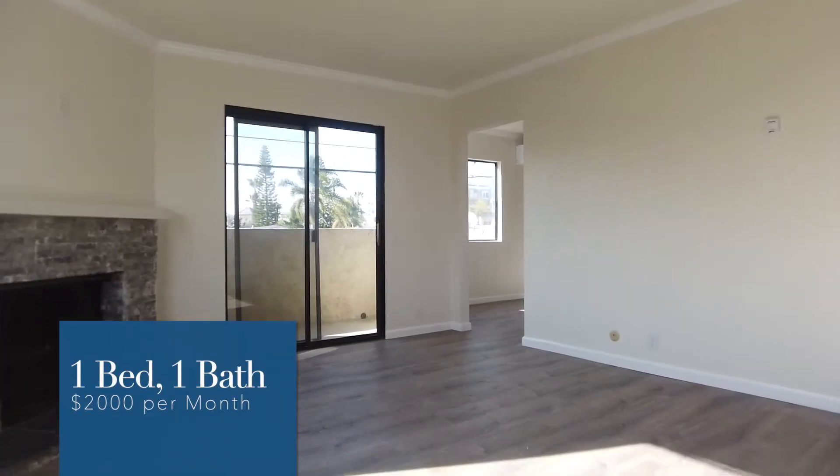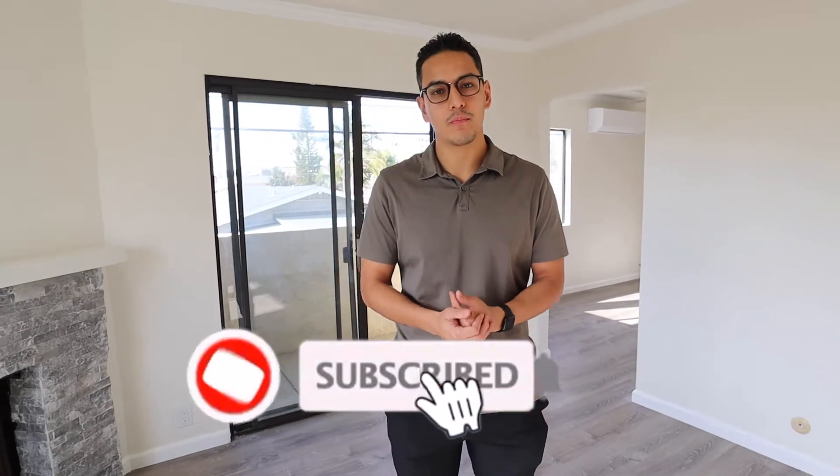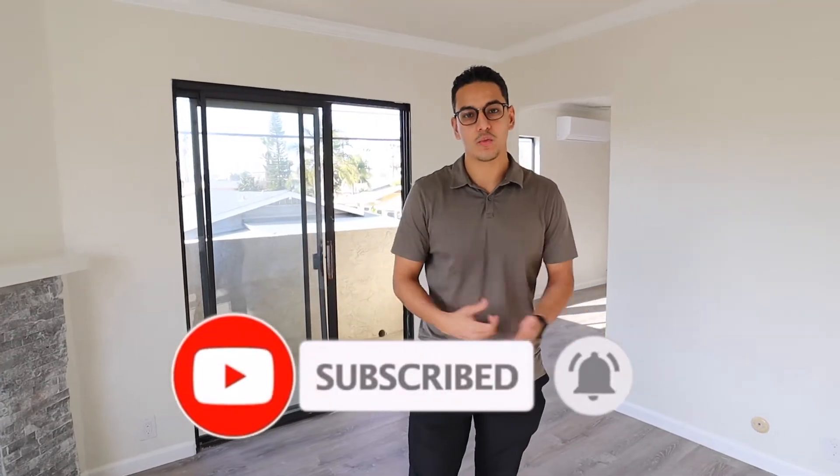So we're here in a $2,000 apartment. The median home price here in North Park for a condo or townhome is $413,000. I've been seeing a lot more rentals pop up — more people are wanting to rent. It's a good opportunity to show you what $2,000 will get you.